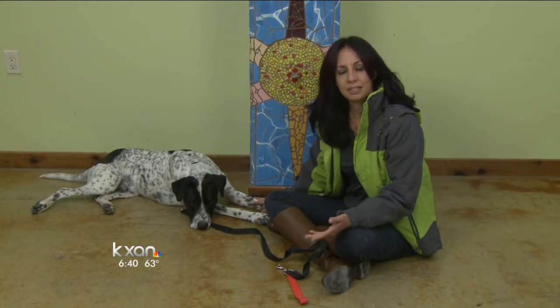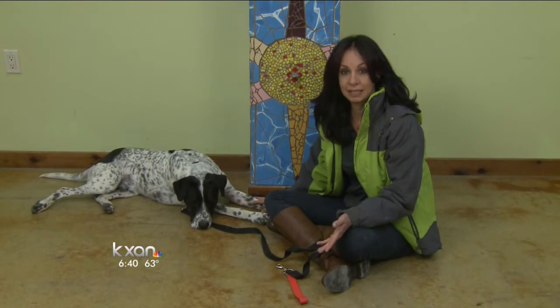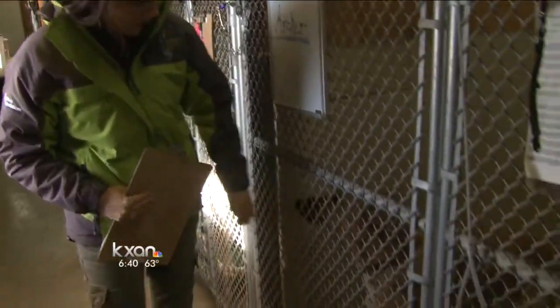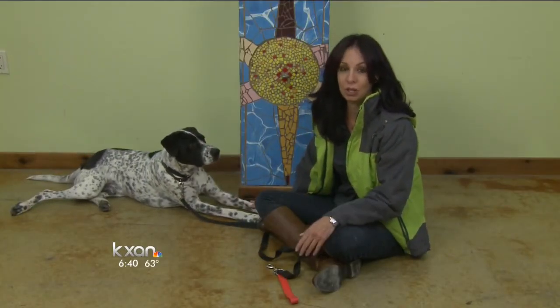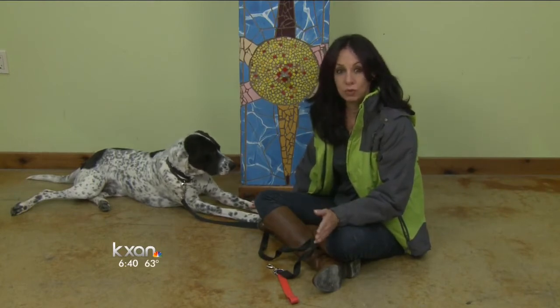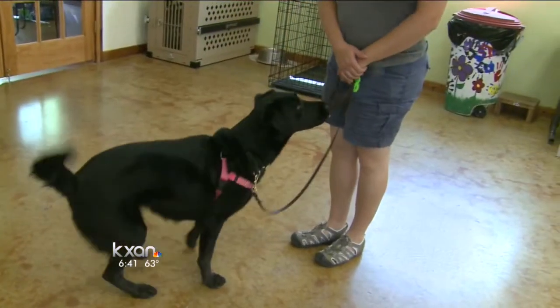Sometimes people want us to train a dog they already have, but that's very difficult and most groups like us will not do it. We spend a lot of time temperament testing dogs like Domino at animal shelters throughout Texas. We only pick one out of every 300 dogs we see that have the best temperament for this kind of work. So if you already have your own dog, it may not quite have the right temperament to be a professional working dog.